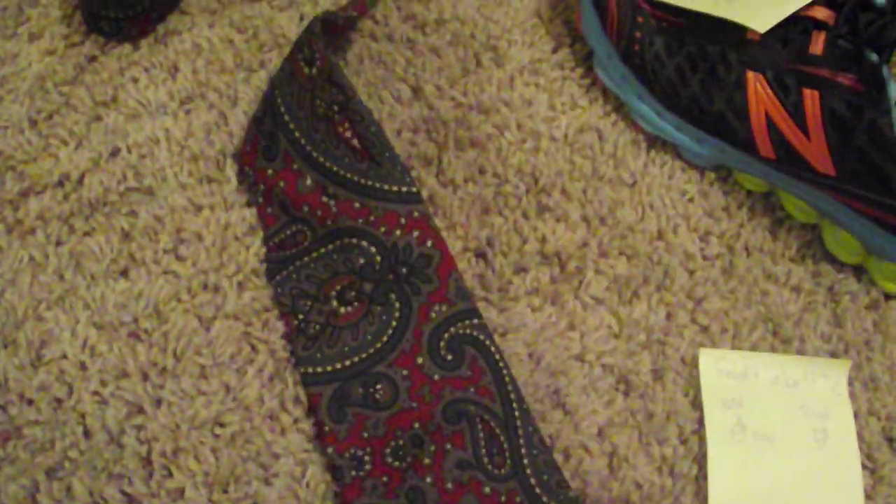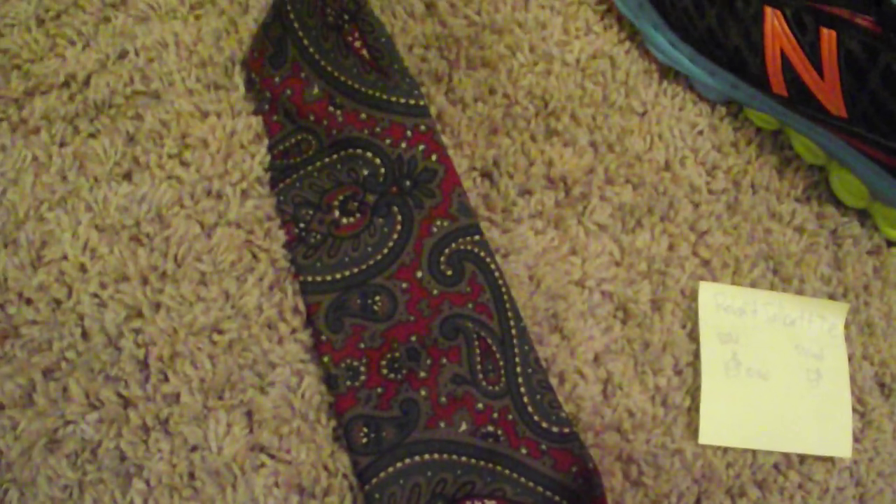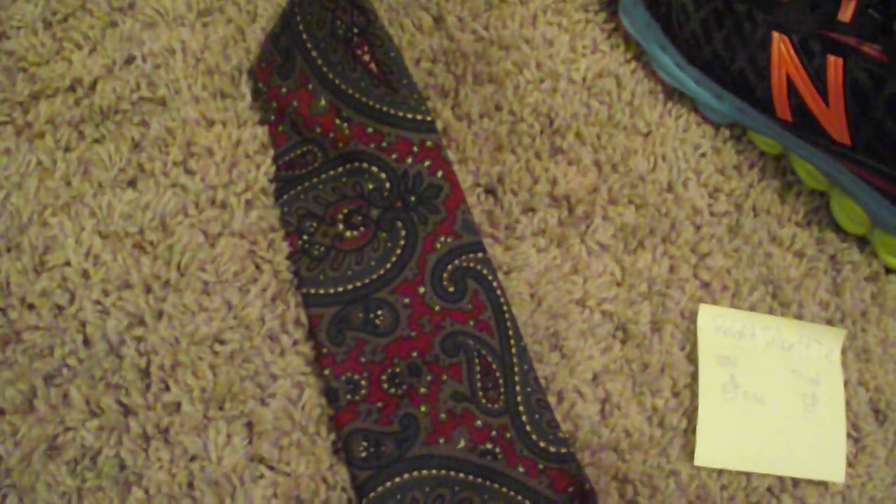Next is a tie. This isn't going to do as good as I thought it would, but it might do better because it's Christmas colors this time of season — it's like Christmas paisley. I think I can get $10 or $15 for it.